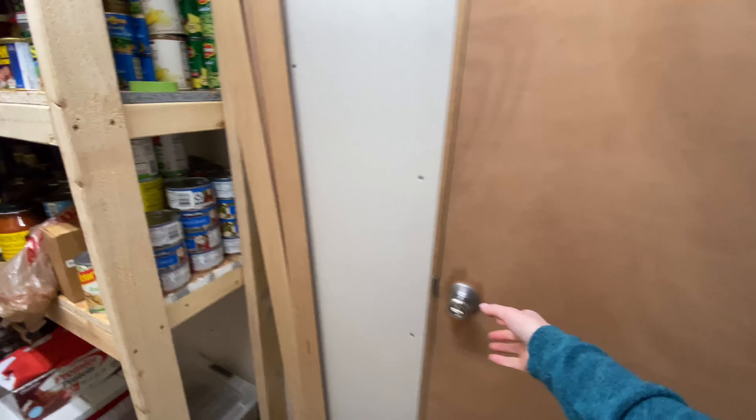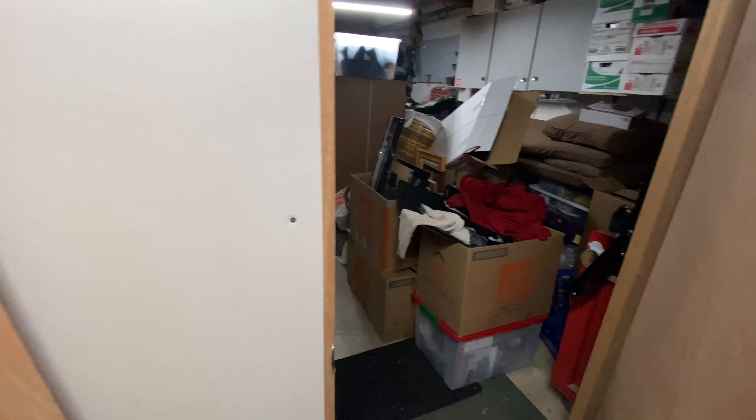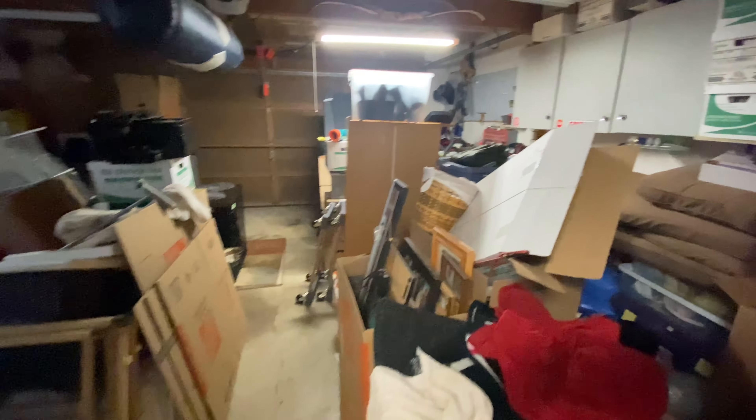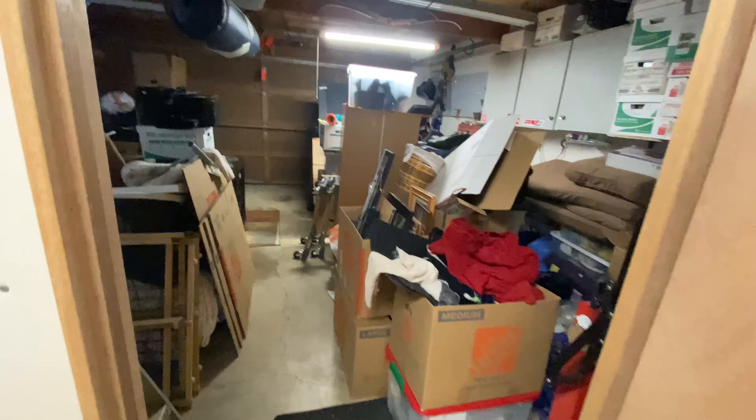One more door leads us to the two-car garage. They have a little dog in there — really nice sized garage.